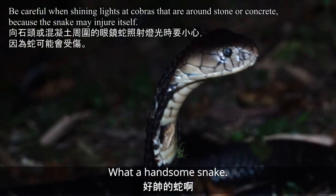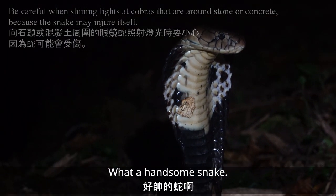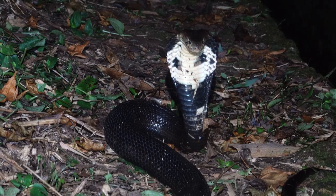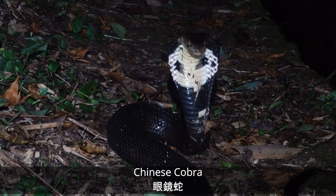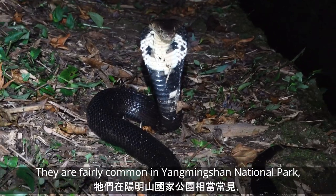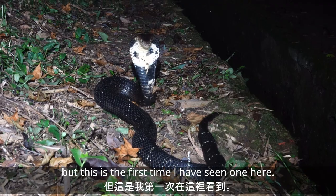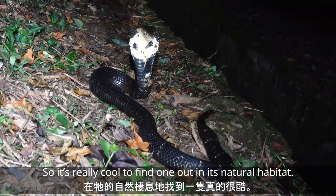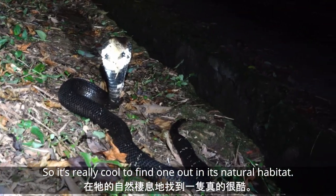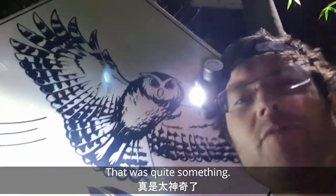What a handsome snake. Chinese cobra — Naja atra. They're fairly common in Yangmingshan, but this is the first time I've ever seen one here, so it's really cool to find one actually out in its natural habitat. What a night — that was quite something!